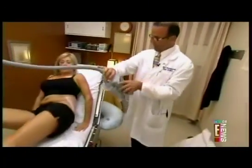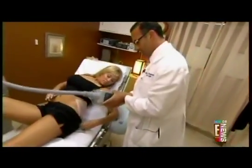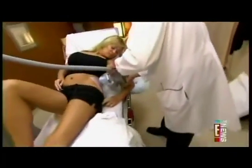CoolSculpting by Zeltiq has been approved by the FDA. Dr. Fardad Veruzampoor uses it in his Beverly Hills office.